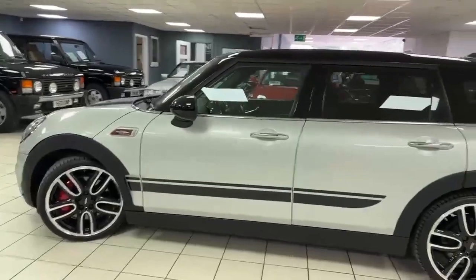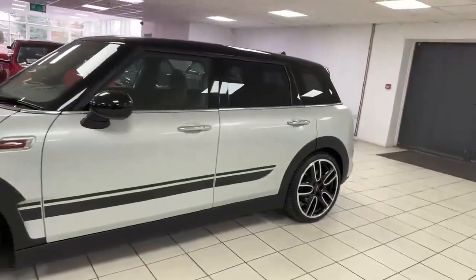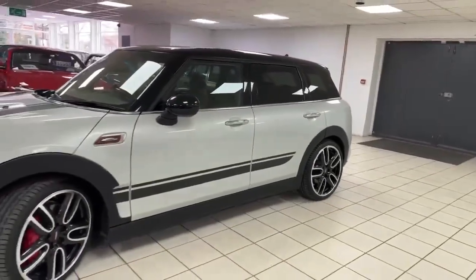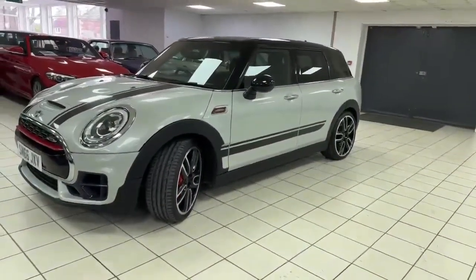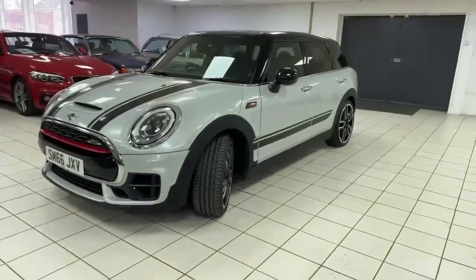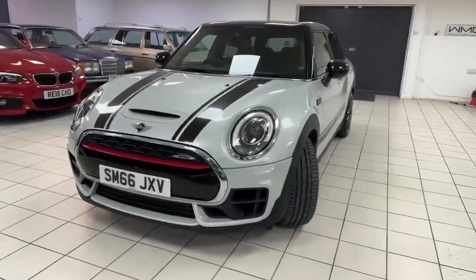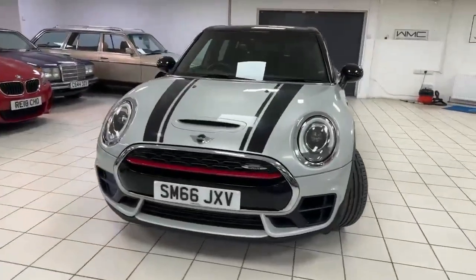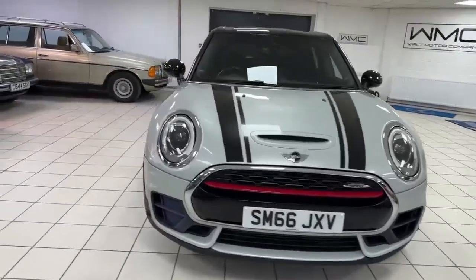I think probably some of the key points with the spec that you might be looking for with this car: it's got the panoramic roof, it's got the heads-up display, it's got reverse camera, satellite navigation, heated seats etc. It's a chilly-packed car. Really someone went to town when they ordered this new, and I don't think they come up very often with this sort of spec, that's for sure.